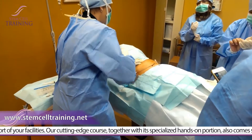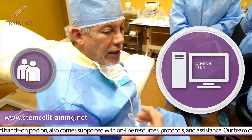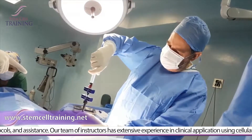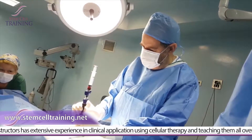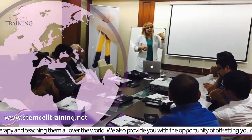Our cutting-edge course, together with its specialized hands-on portion, also comes supported with online resources, protocols, and assistance. Our team of instructors has extensive experience in clinical application using cellular therapy and teaching all over the world.